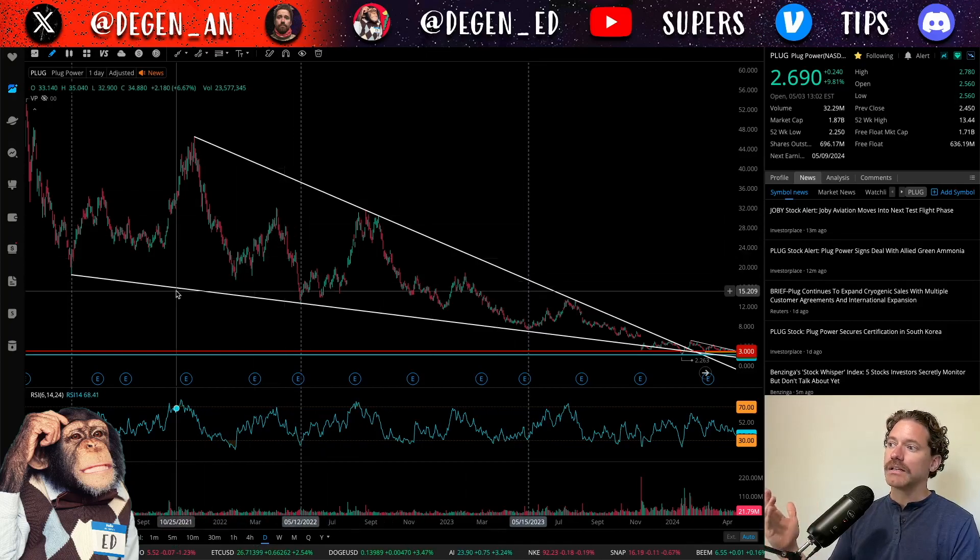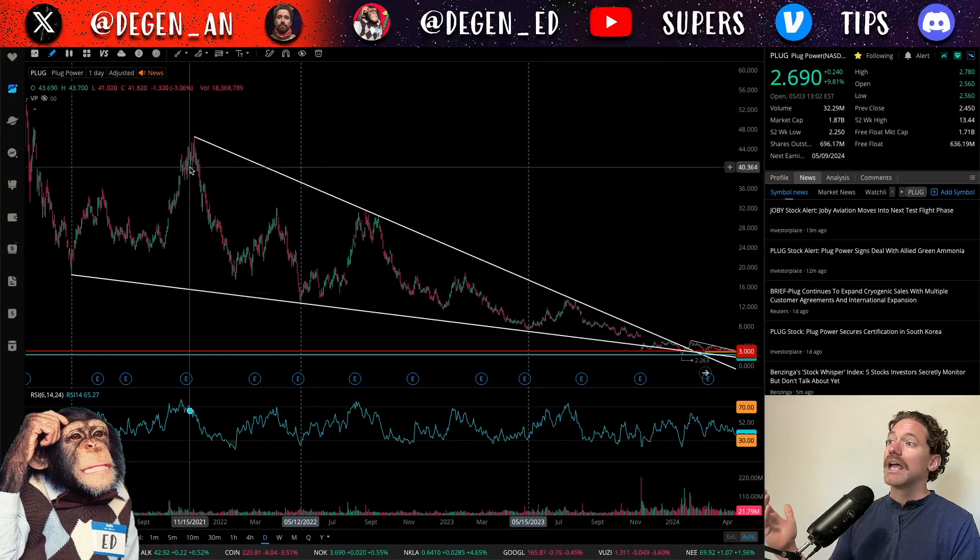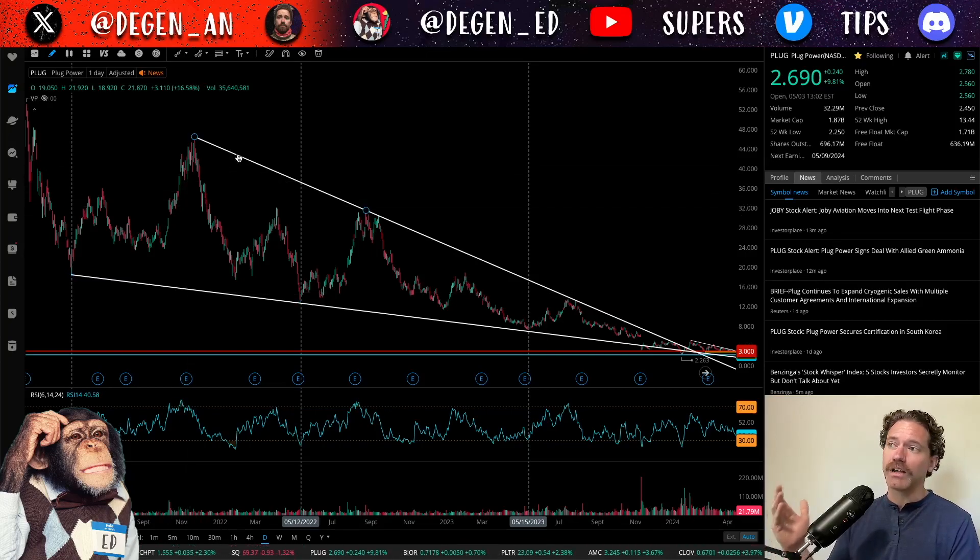What I've done here is connected these first two pivot lows to form the bottom of what looks like a wedge, and then connected the first two pivot highs to make the top of this wedge.